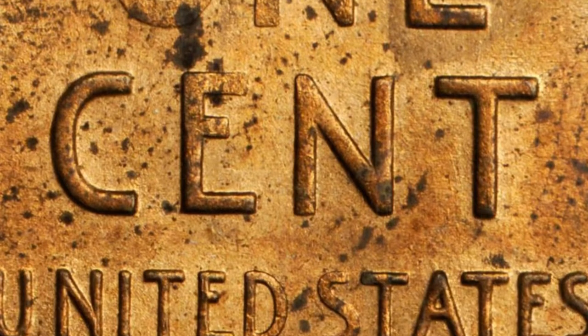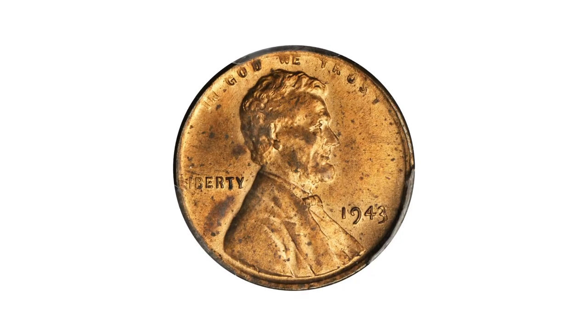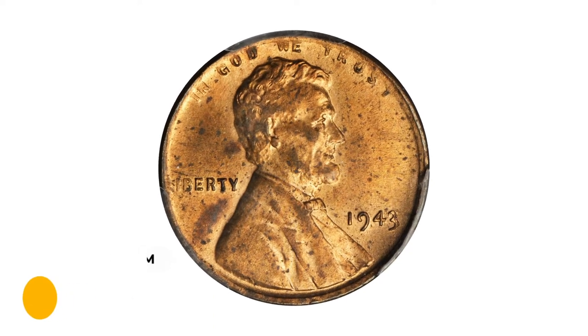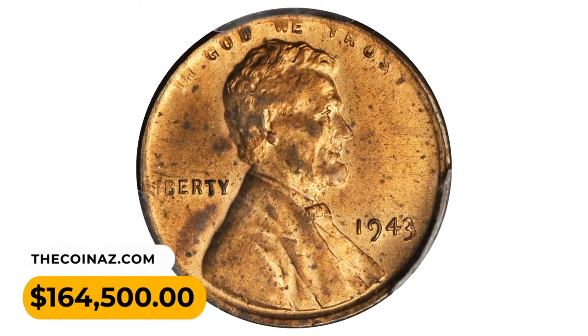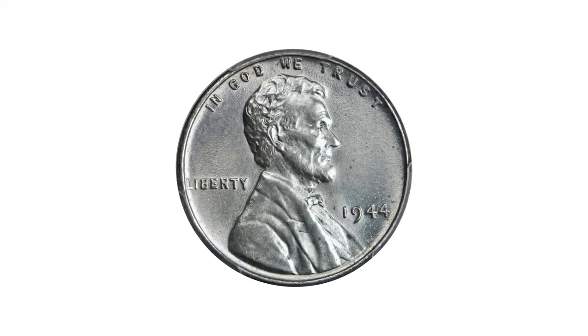At the present time it stands as unique, important, and perhaps destined to be a famous rarity in its own right. This error penny was sold for $164,500 at Stack's Bowers Auction.